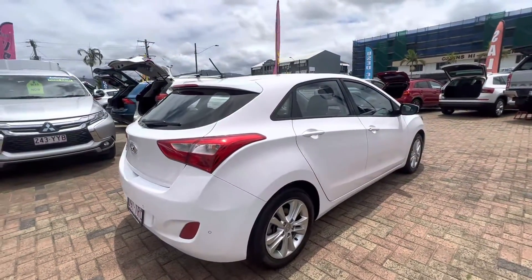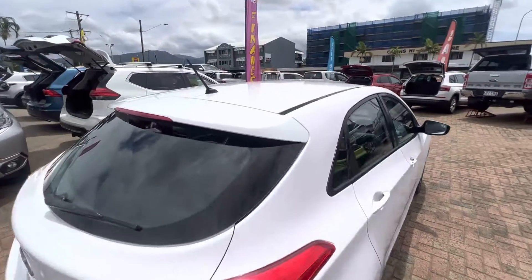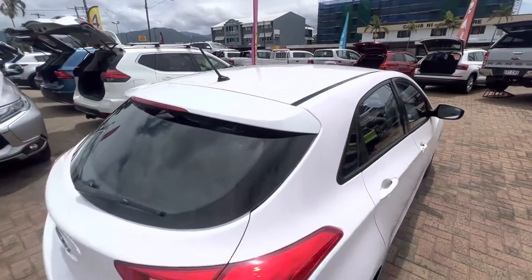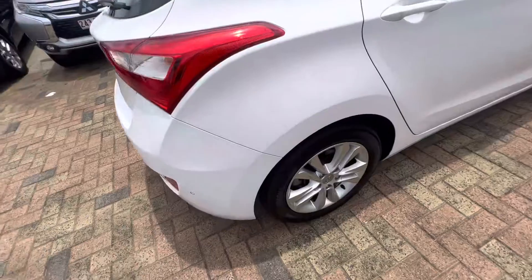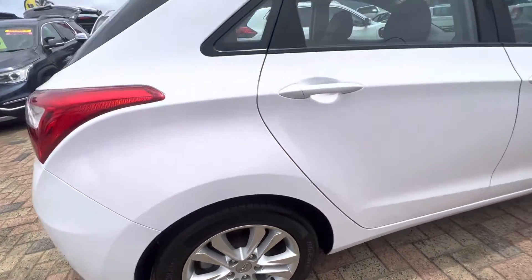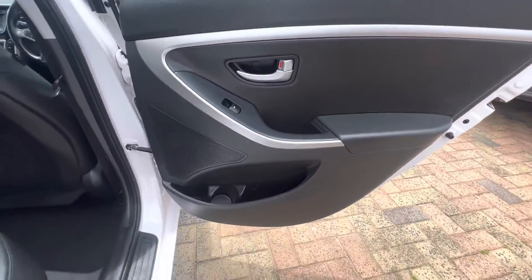As you look down the driver side, there are no marks or dents down there. Looking at your roof, it's all nice and clean with no dents. Same thing on the driver's rear wheel — there's no gutter rash or anything there.